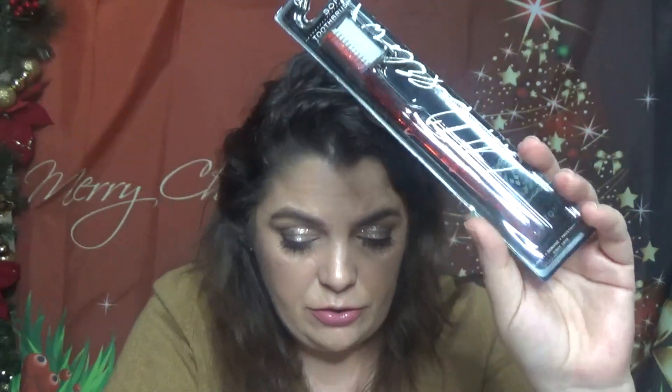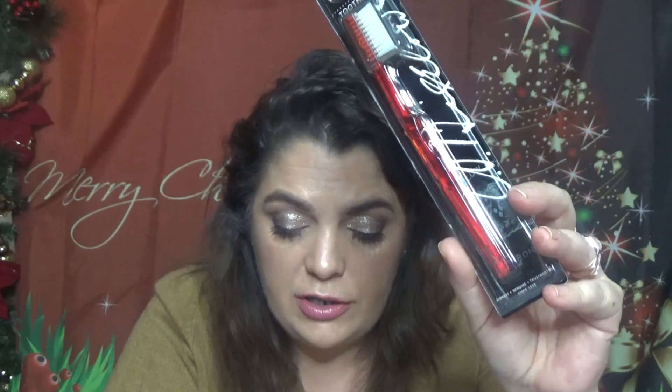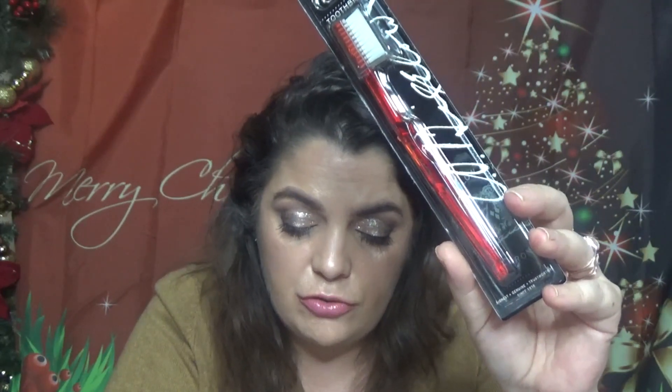Next is a C.O. Bigelow soft-bristle toothbrush, full size at $7. You'll never have to make a late-night run to buy a spare toothbrush when you have this cute, gentle option. It pairs nicely with the toothpaste we already found in the bag.